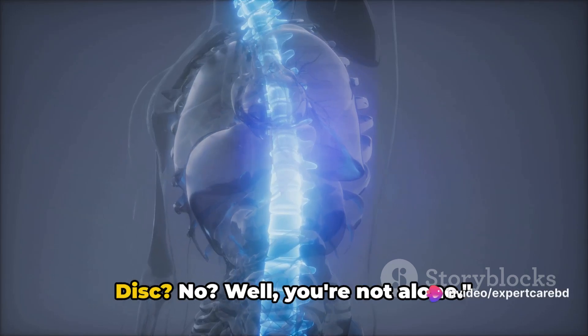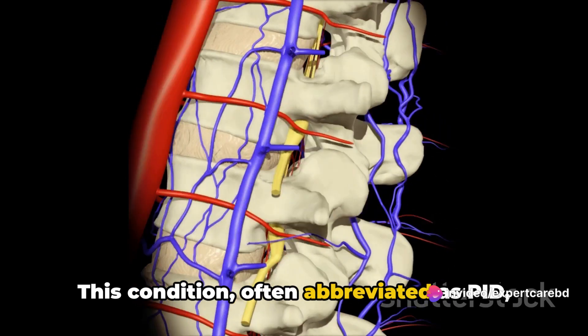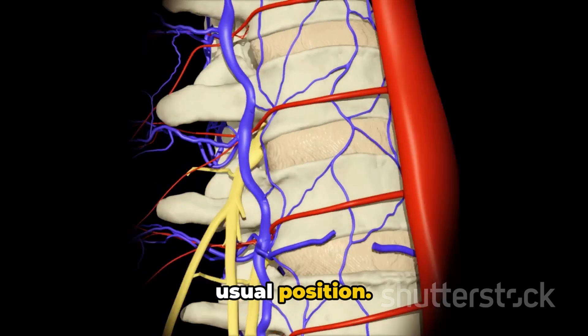Ever heard of prolapsed intervertebral disc? This condition, often abbreviated as PID, is when the discs between our spine bones, also known as vertebrae, slip out of their usual position.